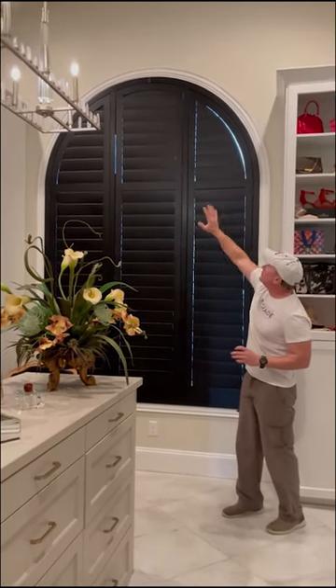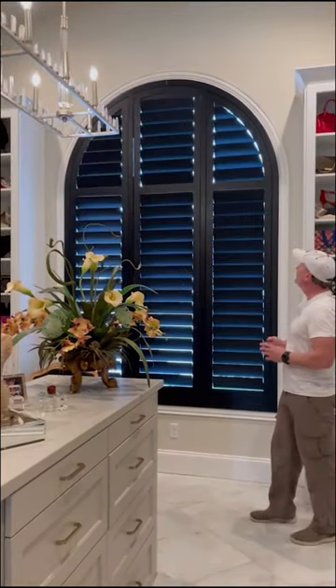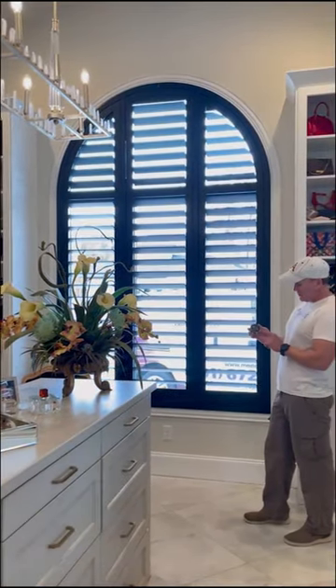But look at this beautiful custom arch — that's a Norman shutter with the remote, and these go down. How about that! This is Mike Kirby with Made in the Shade in Little Rock, Arkansas. Cheers!